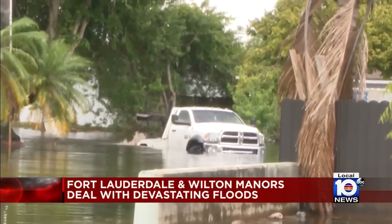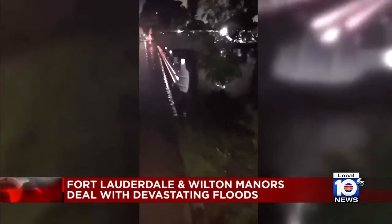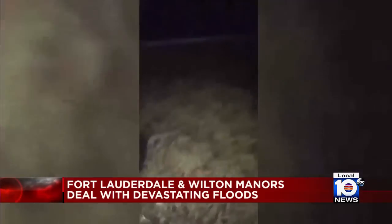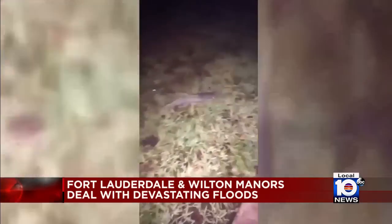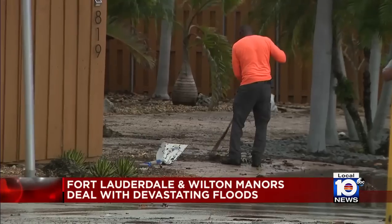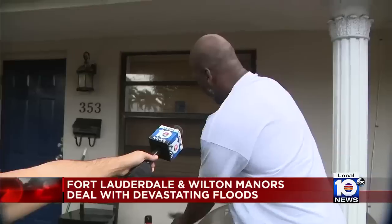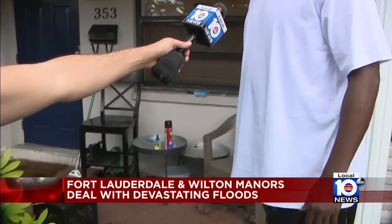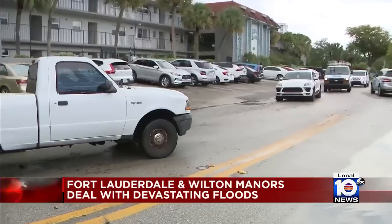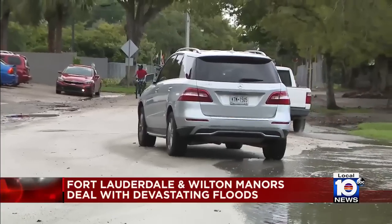One by one, neighborhood lakes and ponds are overflowing their banks. There is a catfish swimming on the street. Meanwhile in Wilton Manors, flooded streets are finally clearing for now. Many residents came inches away from getting water into their homes. As the floodwaters recede, many roads are littered with abandoned cars, forcing drivers to weave their way through.